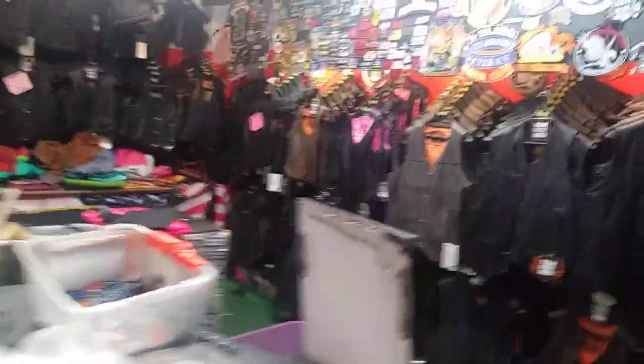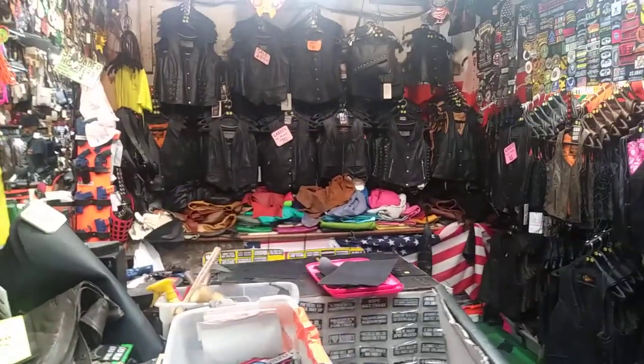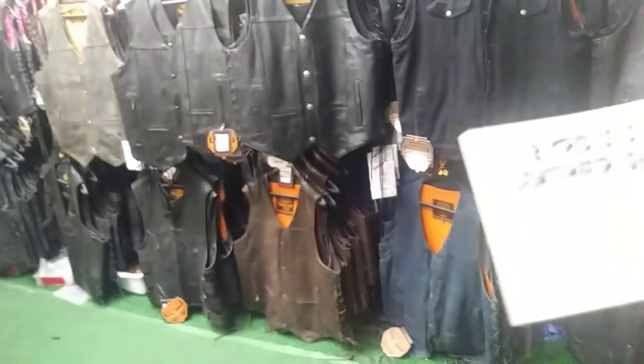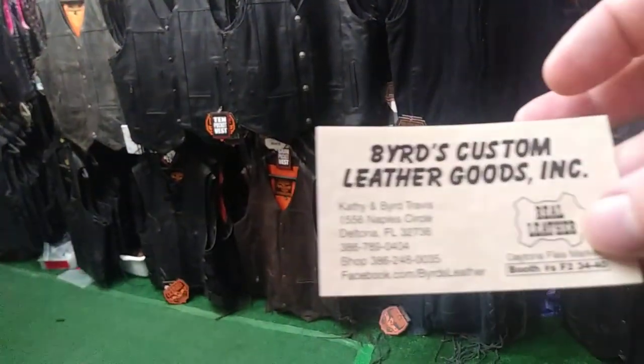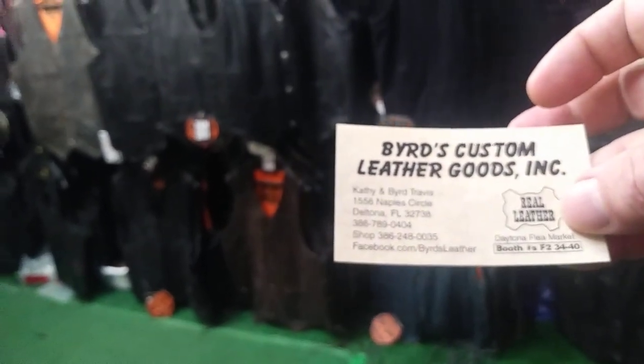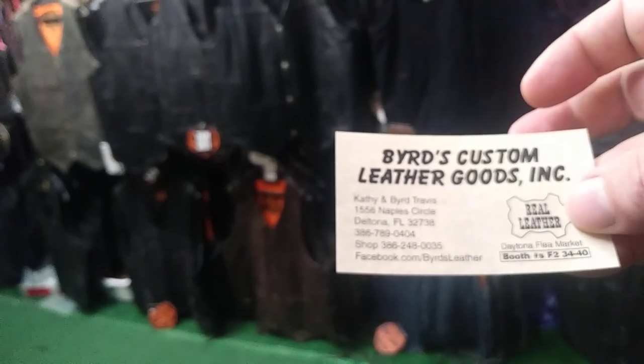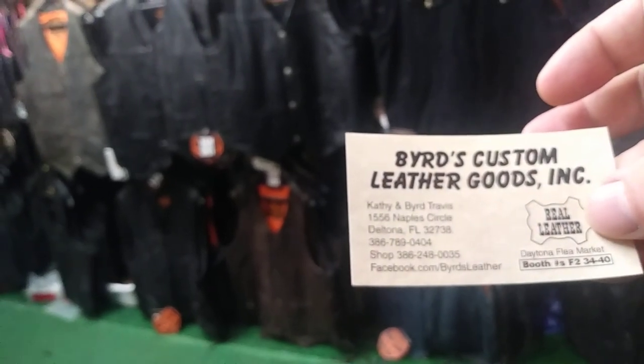If you're interested in biker-type goods, leather jackets, purses, and stuff to take home after your trip in Daytona Beach, come check out this place — it's Bird's Custom Leather Goods Incorporated, over in the F section of the Daytona Beach Flea and Farmers Market. Thanks for tuning in — iwantotravel2.com.